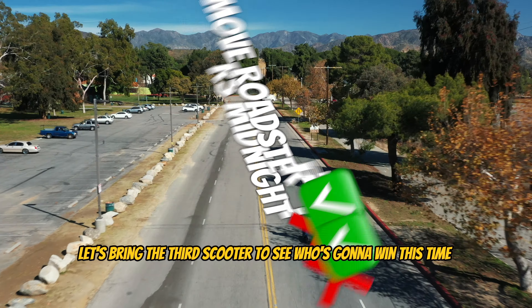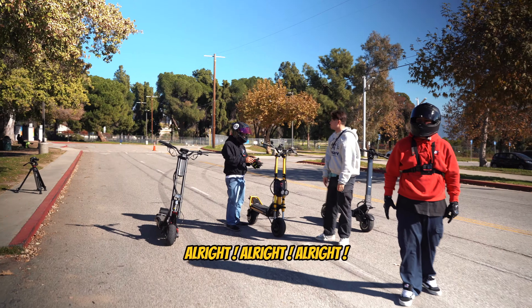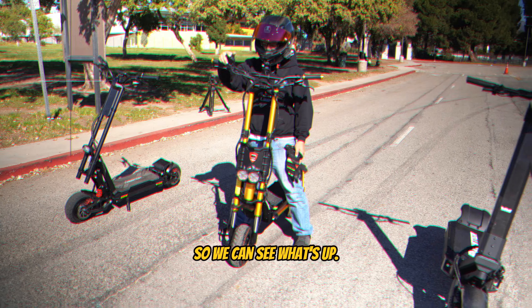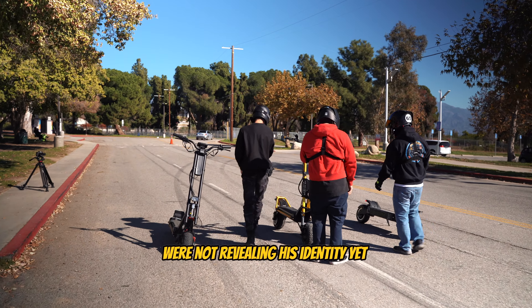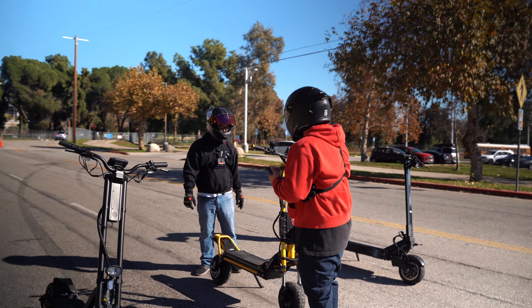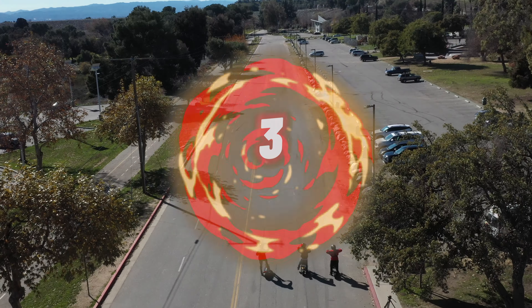Let's bring the third scooter to see who's going to win this time. All right, and now we have a third scooter — a real bad boy — so we can see what's up. Who's going to ride it? That's a surprise, surprise. We are not revealing his identity yet. Wait till the end of the video so we can find out. Are you guys ready? We're going to go on three, two, one, go!